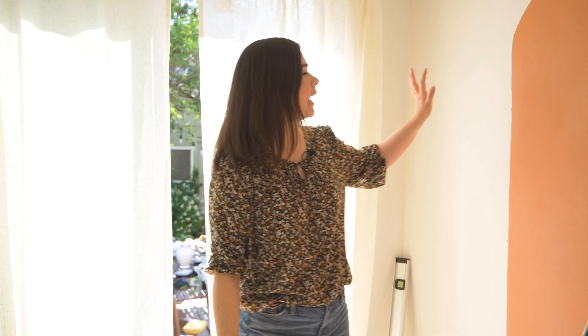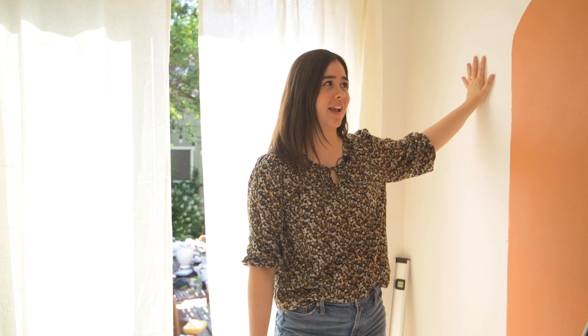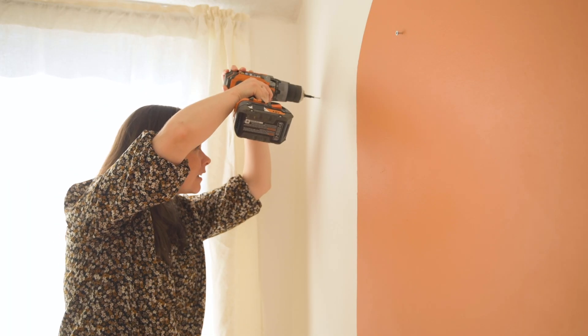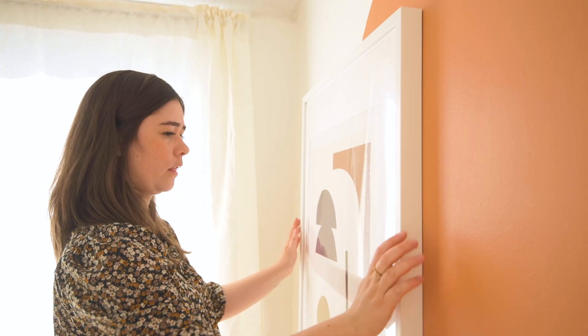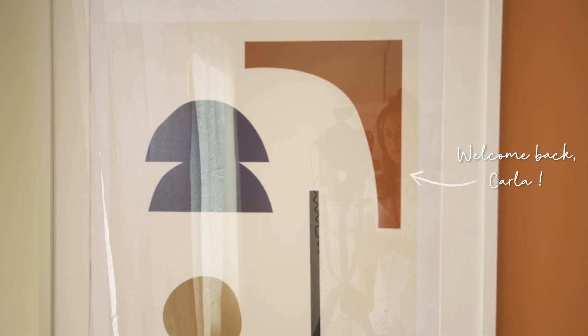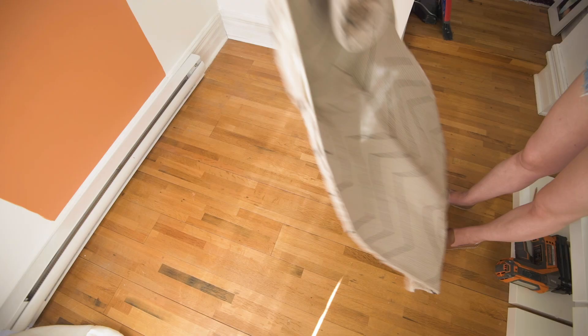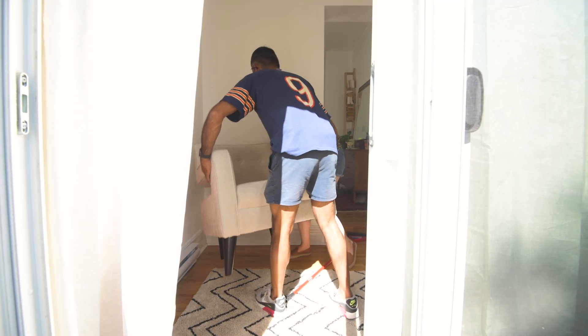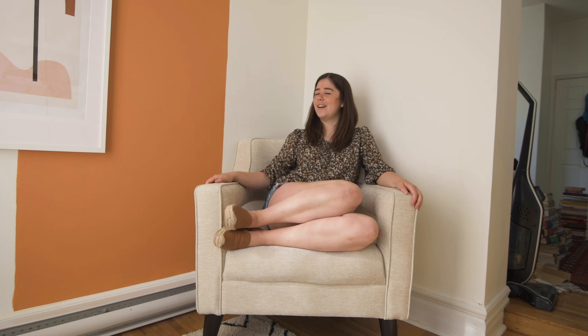Now it's time to hang the artwork right here. I'm really hoping that this art makes this color feel a little bit better because I'm still on the fence about it. I'm putting the rug down — it's this kind of shag Moroccan-inspired runner — and then I'm going to bring in our big armchair. This is so comfy, I want to sit here all day and read a book or do some work.